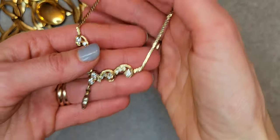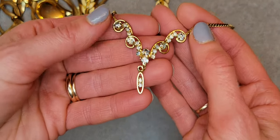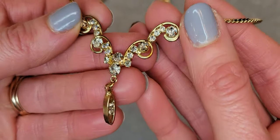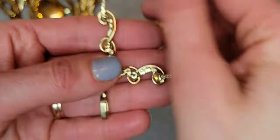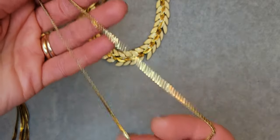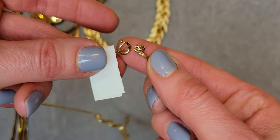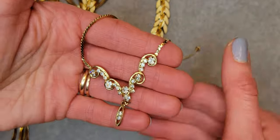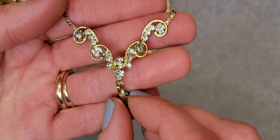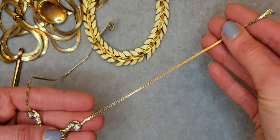I really like this necklace — it's like a princess necklace with a lot of clear rhinestones. I didn't find any marks on it. It's in really great condition and has a spring ring closure. It's really cute and sparkly — all the rhinestones are so sparkly! It's 16 inches long.